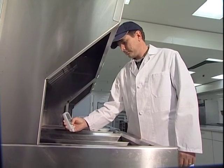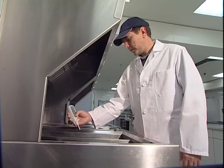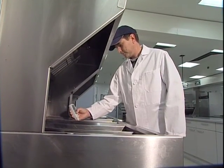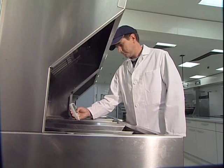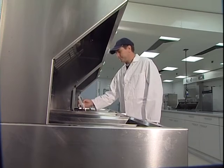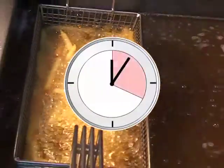The FOM310 records measurements within seconds. Take samples from several fryolators in a row and save time. Sampling during deep frying is not advisable, because the water released from the food to be fried will distort results. It is advised that all measurements should be taken 20 minutes after frying is completed.